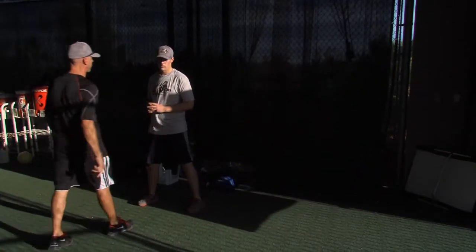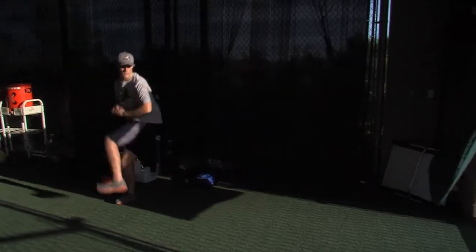My good friend Ron Wolforth always says it's the first day after camp that really makes a difference. So it's three days — a lot of information, a lot of drills. We need you to come in relatively good shape. There's going to be a lot of throwing.